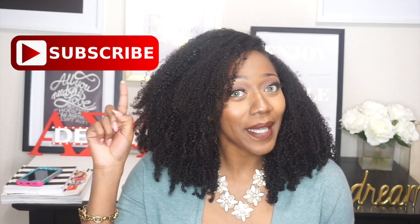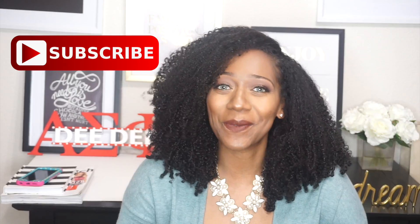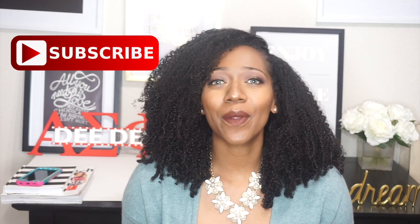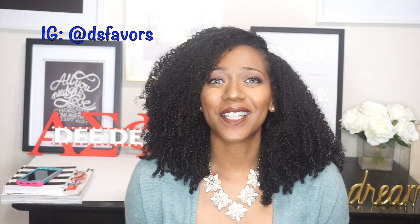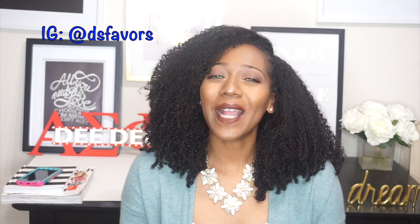Welcome back to my channel, I'm Dede. If this is your first time tuning in, go ahead and click the subscribe button — I promise you will not be disappointed. If you're already a subscriber, I appreciate it. Click the notifications bell so you'll be notified whenever I post a new video.